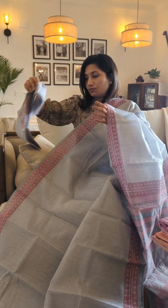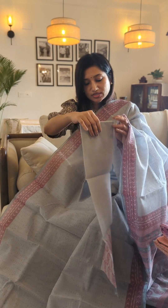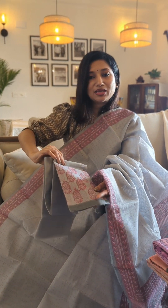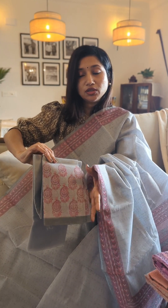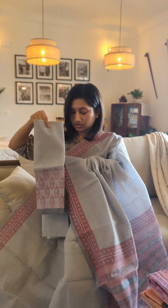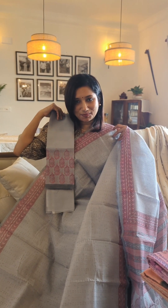The blouse piece is also in kota, the same fabric — a plain grey body with a lovely paisley kind of block print for the sleeve styling. So if you're going for a three-fourth or short sleeve, you will definitely have these prints to style your blouse. This is basically the first handpick in a lovely tone of grey and pink.